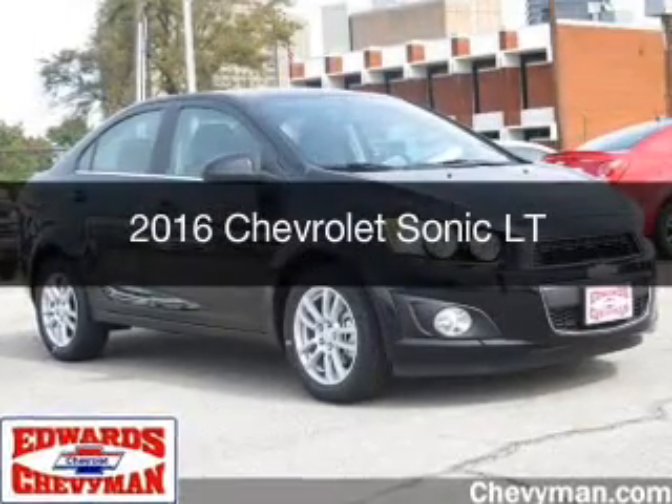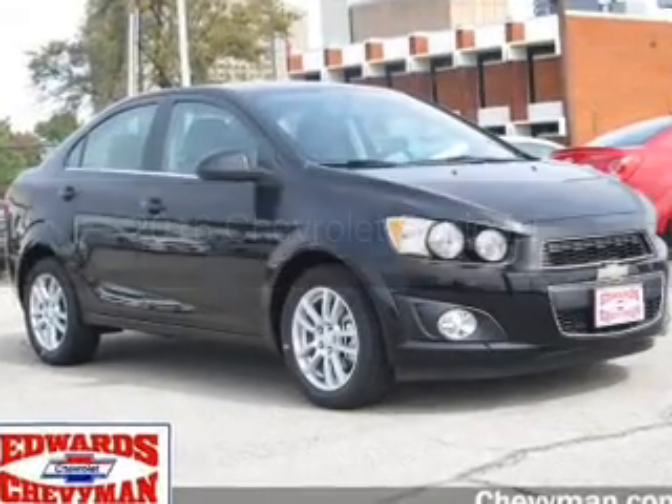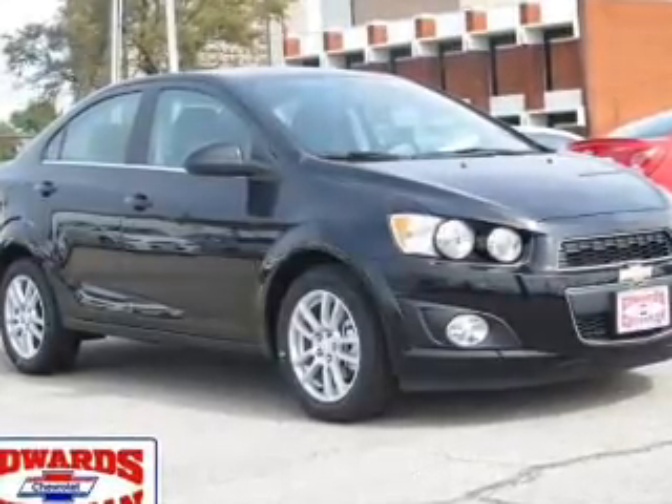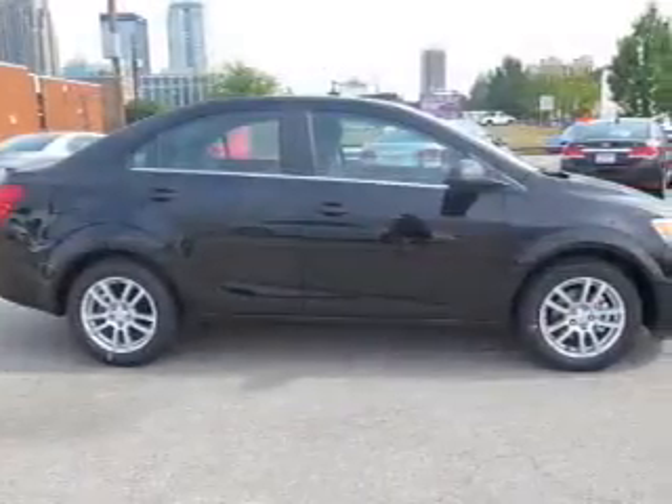This is a new 2016 Chevrolet Sonic. It's powered by front-wheel drive, a 1.8-liter, four-cylinder engine, and a six-speed automatic transmission.